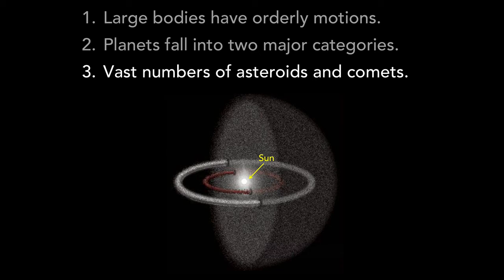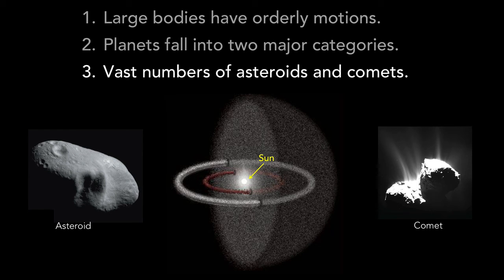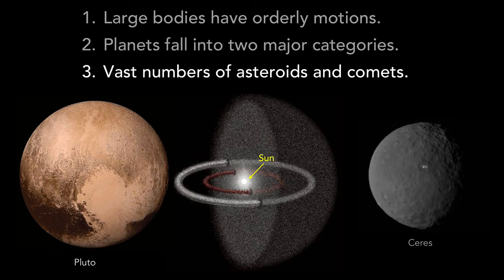The third major feature is that in addition to the planets, vast numbers of small bodies also orbit the sun, represented here as swarms of individual dots. We generally call these asteroids when they are rocky in composition, and comets when they are ice-rich. Some of these small bodies are large enough that we call them dwarf planets, as is the case with Pluto, Eris, the asteroid Ceres, and a few others.